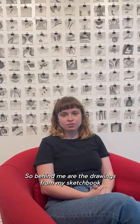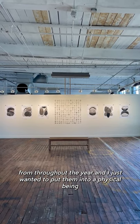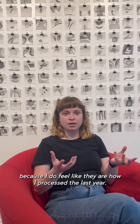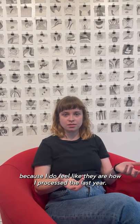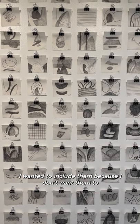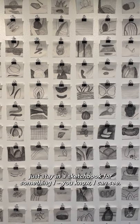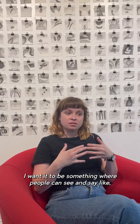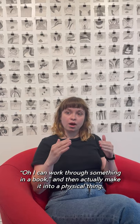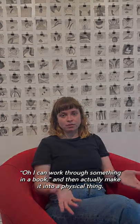Behind me are the drawings from my sketchbook from throughout the year, and I just wanted to put them into a physical being, because I do feel like they are kind of how I processed the last year. I wanted to include them because I don't want them to just stay in a sketchbook. I want it to be something where people can see and say, I can work through something in a book and then actually make it into a physical thing.